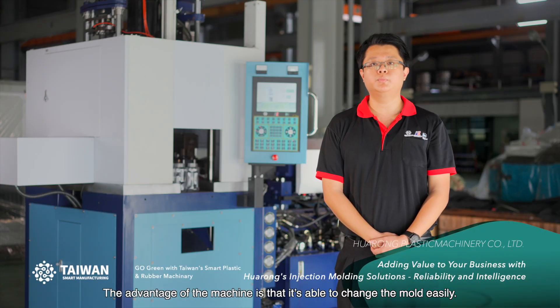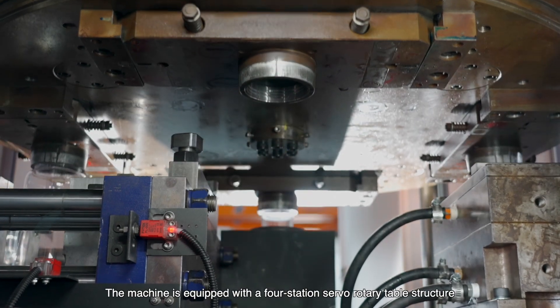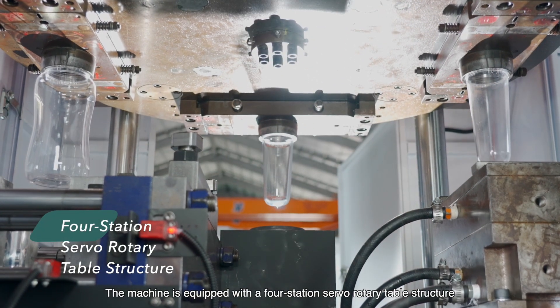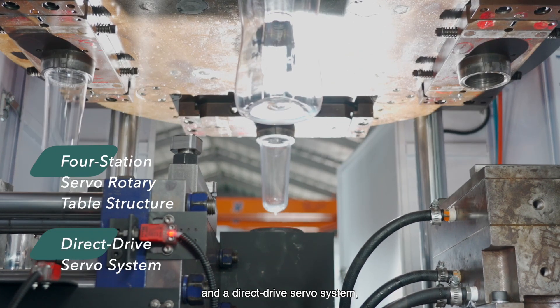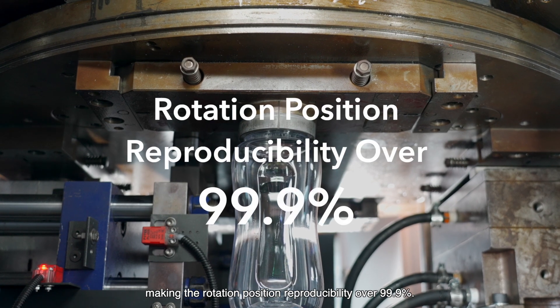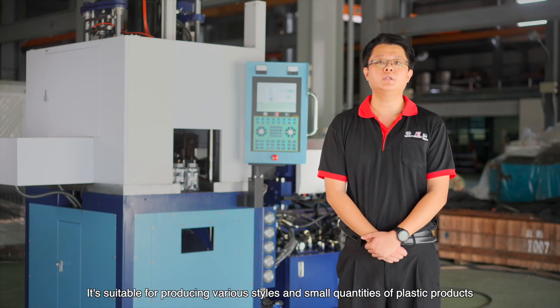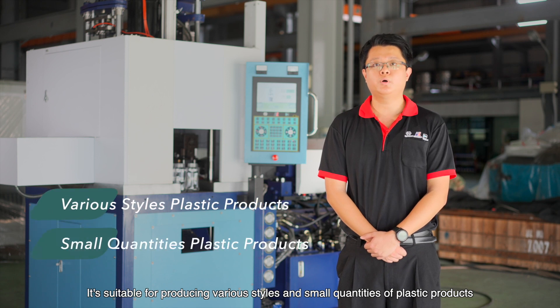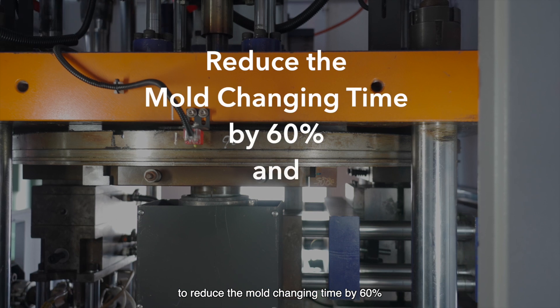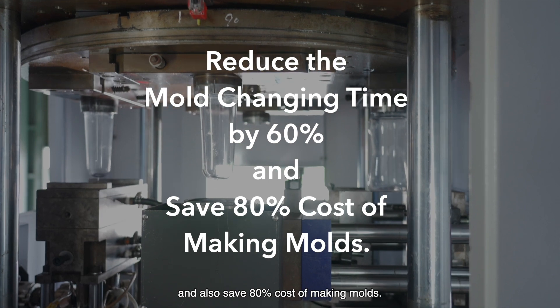The advantage of the machine is that it is able to change the mold easily. The machine is equipped with a four-station servo rotary table structure and a direct-drive servo system, making the rotation position reproducibility over 99.9%. It is suitable for producing various styles and small quantities of plastic products, reducing mold changing time by 60% and saving 80% of the cost of making molds.